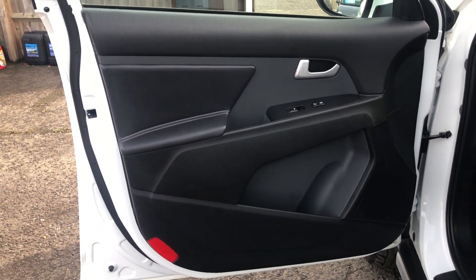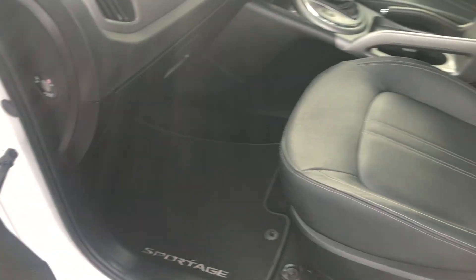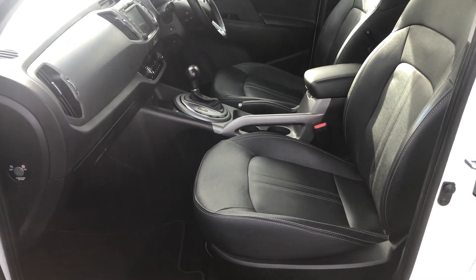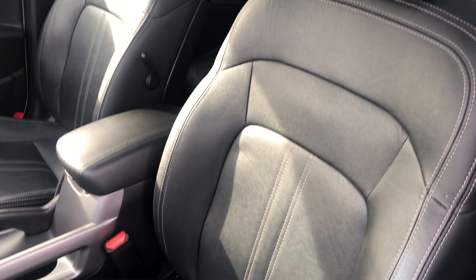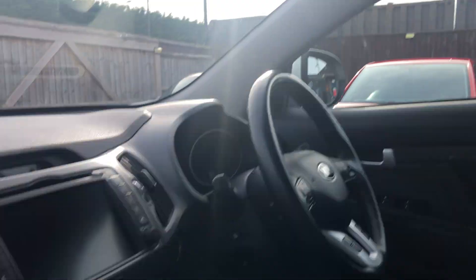Going around to the passenger side, the door card is all good. In the glovebox are all the operation manuals. We've also got a dash cam fitted, with the camera visible in there.